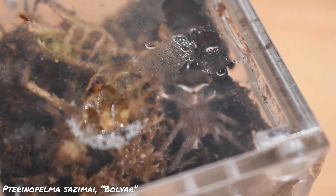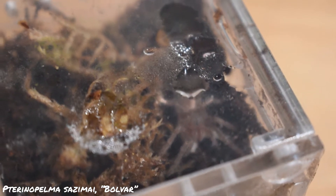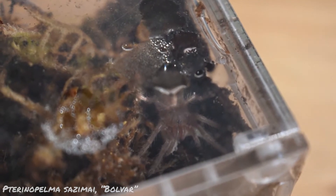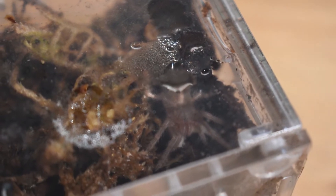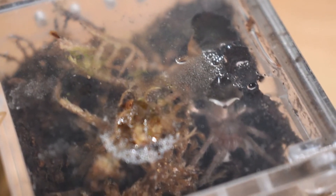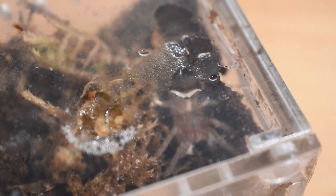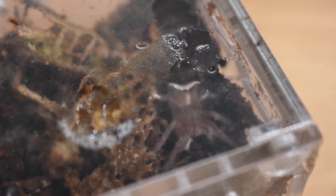And this little monster is my P. sazimai named Bolvar, who is extremely slow-growing and is probably about three-quarter inch DLS after six months. He just recently molted and is a great eater. Bolvar took not one but two tiny mealworms today. You'll notice that the enclosure is closed, and that's for good reason.